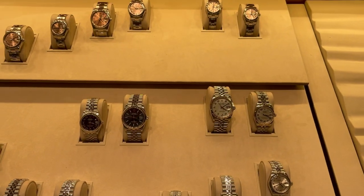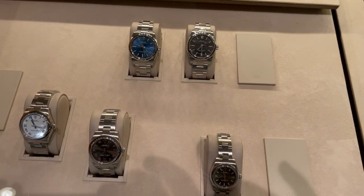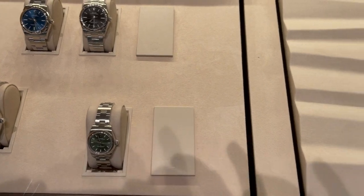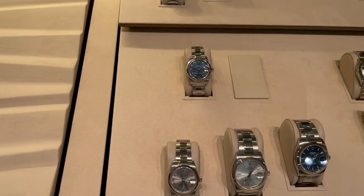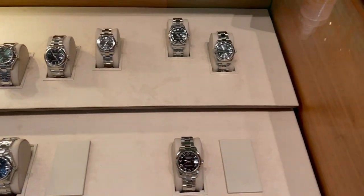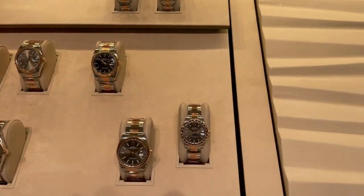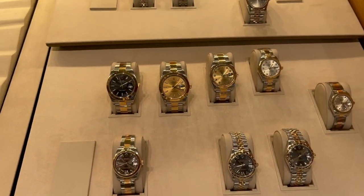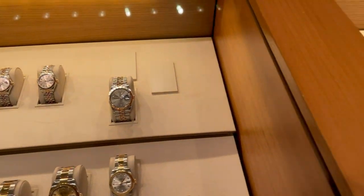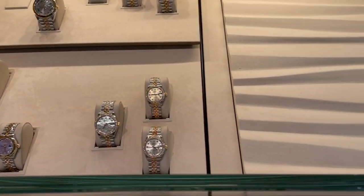So lots of Date Justs, a couple of Oyster Perpetuals — 34 millimeters and a smaller 26 in green. Let's face it, they should just start calling these Date Just dealers because that's really all you can get, and typical — not a sports piece in sight that isn't a Yacht Master.